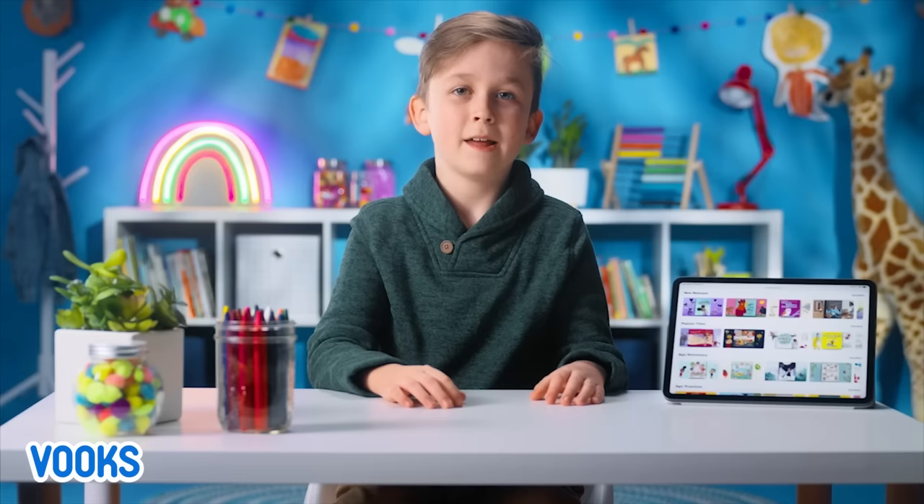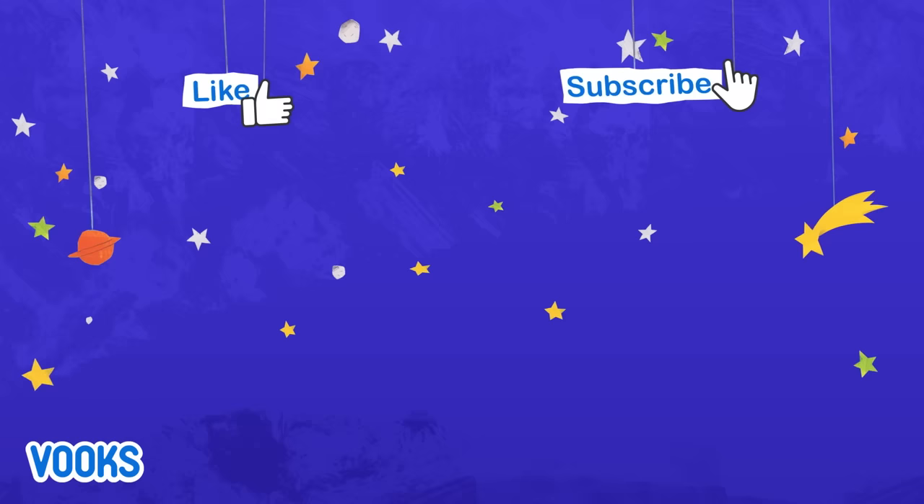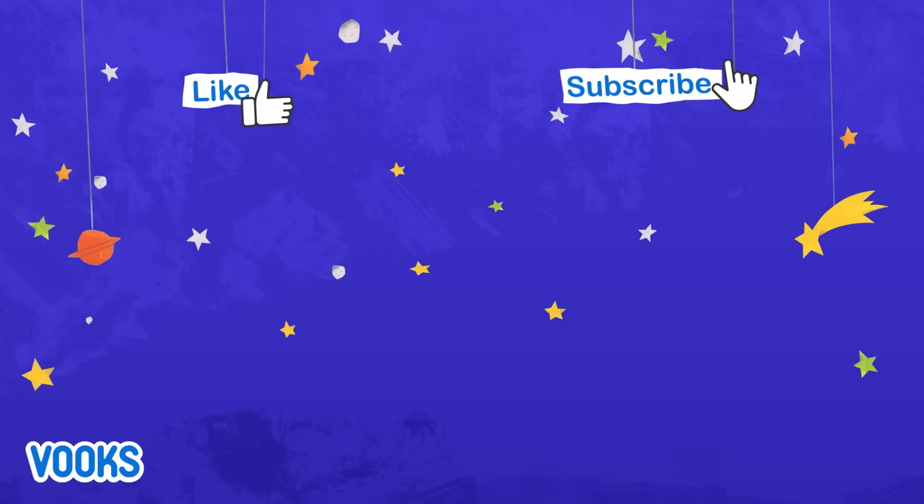If you don't have the books app, what are you waiting for? It's a kid-safe, ad-free library full of storybooks that are brought to life. Ask your grown-up and start exploring more fun stories like these. Check it out — thanks for watching! Try the books app for free today.